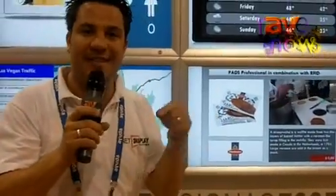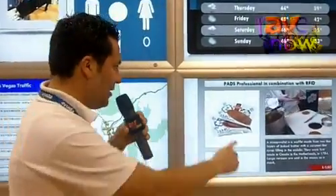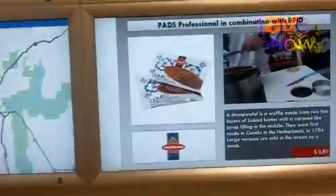This is also a nice thing because digital signage now should be combined with other things to provide solutions. This is linked to an RFID reader. As you can see now you see things about waffles.